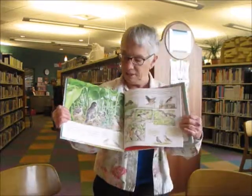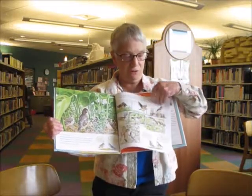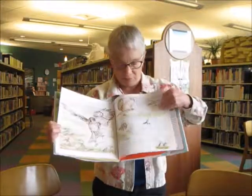The next one is Robins, and it's told from the robin's perspective. It tells you the story of robins' lives and it has great information in the back of the book.